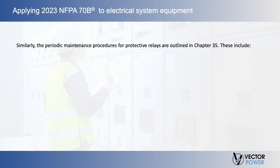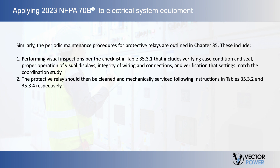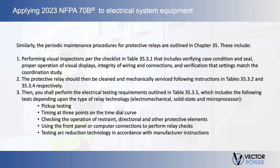Similarly, the periodic maintenance procedures for protective relays are outlined in Chapter 35. These include performing visual inspections per the checklist in Table 35.3.1, which covers verifying case condition and seal, proper operation of visual displays, integrity of wiring and connections, and verification that settings match the coordination study. The protective relay should then be cleaned and mechanically serviced following instructions in Tables 35.3.2 and 35.3.4. Then, you shall perform the electrical testing requirements outlined in Table 35.3.5, which includes pickup testing, timing at three points on the time dial curve, checking the operation of restraint, directional, and other protective elements, using the front panel or computer connections to perform relay checks, and testing arc reduction technology in accordance with manufacturer instructions.